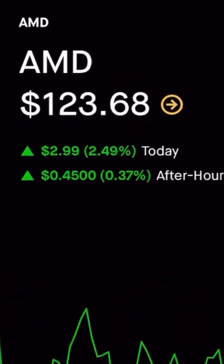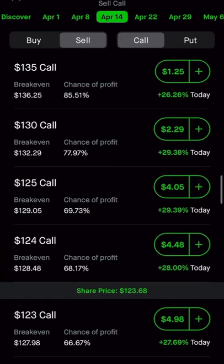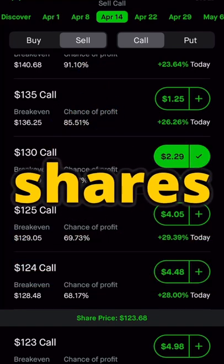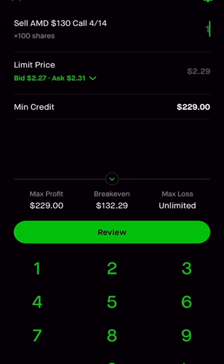For example, if I want to sell 100 shares of AMD at $130, I would set my expiration date and then sell a 130 call. So I'm agreeing to sell my 100 shares that I own of AMD at my $130 strike price. And for this, I'm going to get paid $230 of credit.